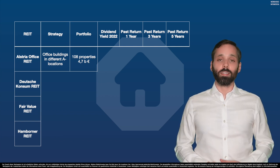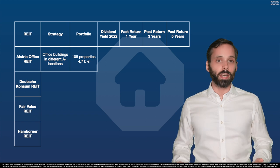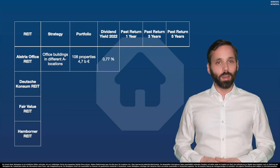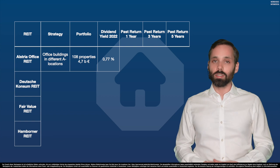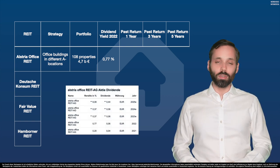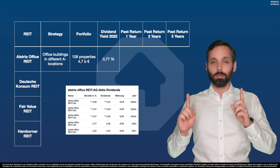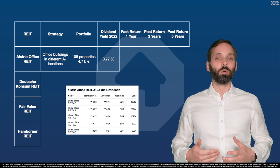Let's look at the financial data for Alstria office REIT. The dividend yield last year — which is for many investors the main reason to invest in REITs, the juicy dividends — was 0.77%. And I'm serious, you can check it yourself online. The year before it was only 0.2%, and the next two years it's planned to be 0.37%, until they might — might — increase the dividend yield to 6% in 2025.